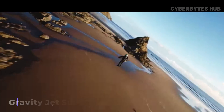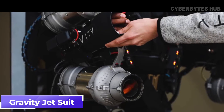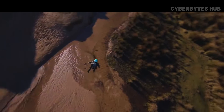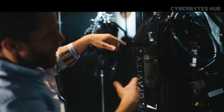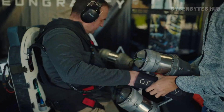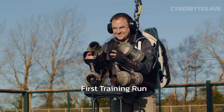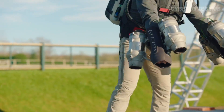Imagine soaring above rugged mountain terrain like a real-life Iron Man. Meet the Gravity Industries Jet Suit, a next-level flying machine designed to redefine emergency response and personal flight. This high-tech marvel lifts off vertically and can reach dizzying altitudes of up to 12,000 feet, with a speed over 80 kilometers per hour and a range of 5 kilometers.